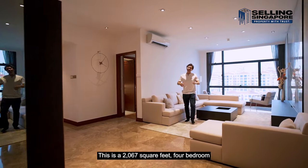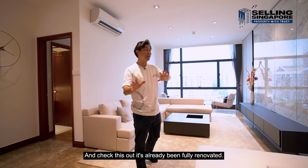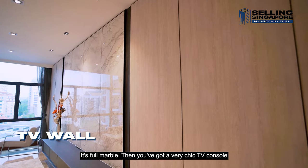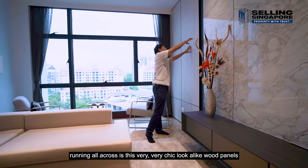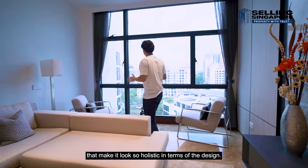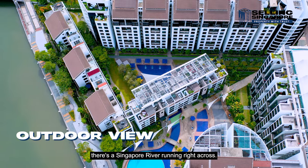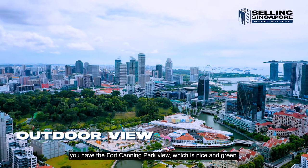Welcome to the unit — this is a 2,067 square feet four-bedroom plus study and it comes with four bathrooms. It's already been fully renovated; the owners did a very clean and beautiful job. You've got a full marble TV console and very chic wood panel detailing running across, creating a holistic design. There's a beautiful northeast-facing view — looking down you can see the pool, and across you have the Singapore River.